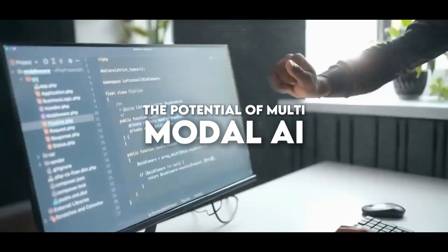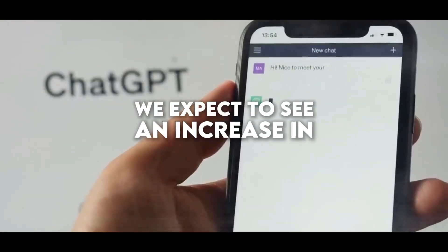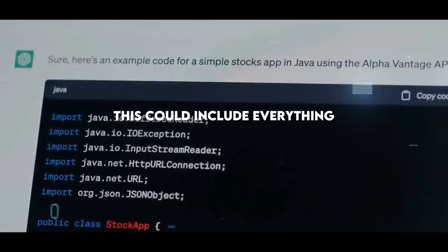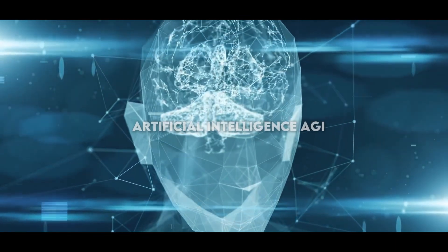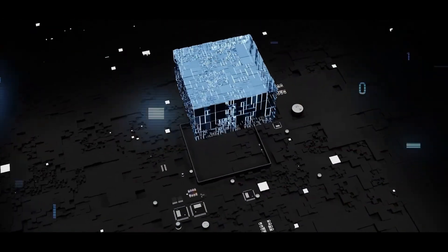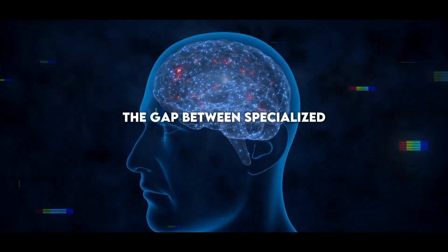The potential of multimodal AI for the future is immense. As models based on large-scale multimodal datasets become more accessible and cost-effective, we expect to see an increase in innovative applications and services, including more intuitive virtual assistants, more accurate medical diagnostics, and safer autonomous vehicles. With these advances, we are approaching the vision of AGI that can reason and act flexibly — each step towards early fusion of modalities brings us closer to closing the gap between specialized AI and AGI.